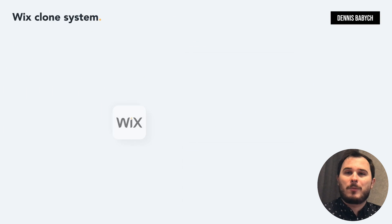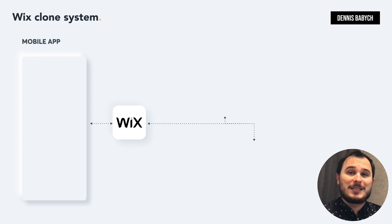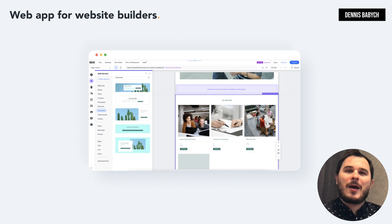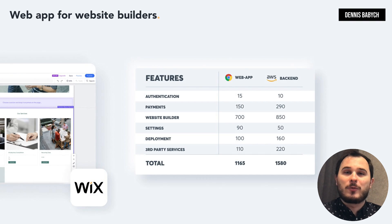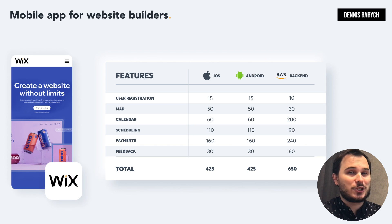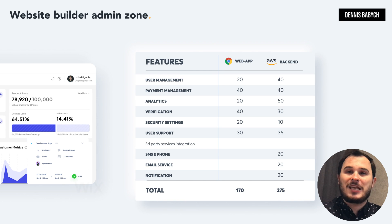Let's start by identifying the core components of your website builder software. Depending on your business goals, it might include the web app for users, mobile app for customers, and the web super admin zone. It all starts with a web app that will allow your users to create their own businesses, with functions like authentication, payments, website builder functionality, settings, deployment, and third-party integrations. The mobile apps will have functionality for your users and customers, with functions such as logging, map, calendar, scheduling, payment, and feedback. The web-based admin zone will provide functionality such as user management, verification, payment management, analytics, security, and more.